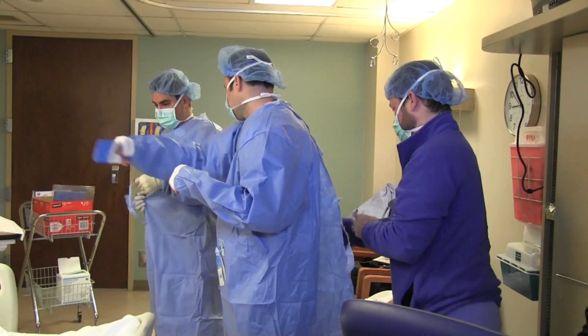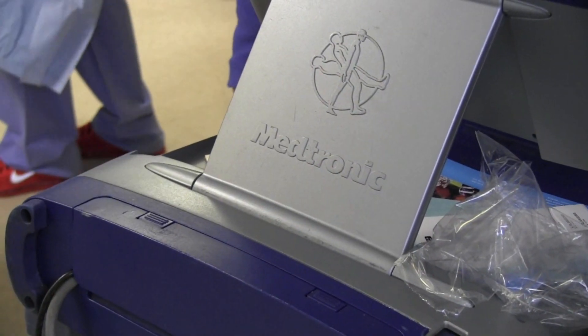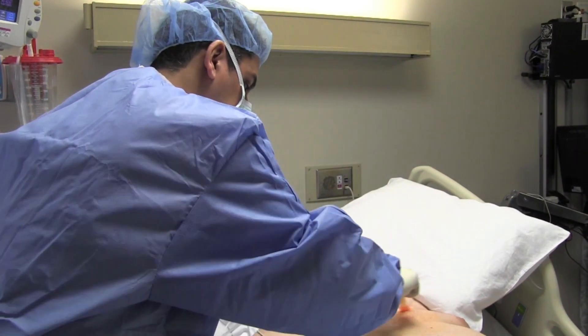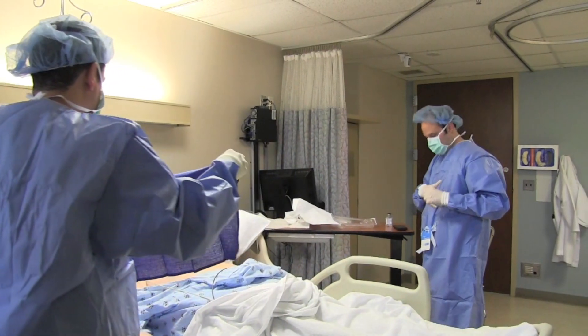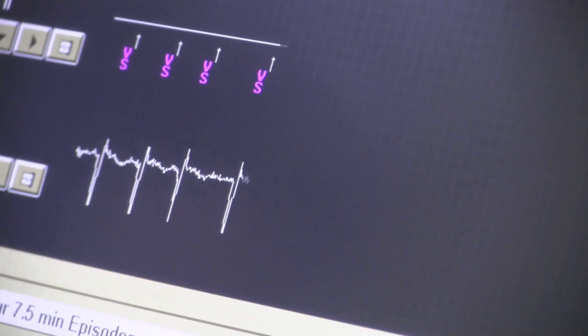Today we implanted the first injectable event recorder in Oklahoma. This is a really small monitor that you can now implant under the skin. It stays there for approximately three years, and this is a really important tool so that we can capture patients' arrhythmias that are infrequent.